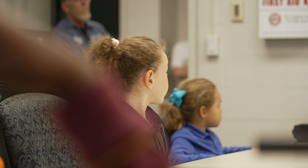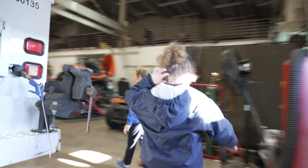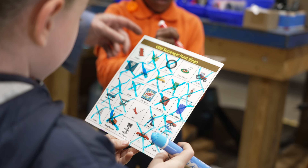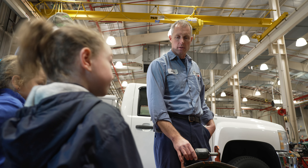VEM stands for Vehicle and Equipment Maintenance. We go out into the shop, do a quick tour, and then play VEM bingo, which is usually a big hit. For some of our older students, we have an engine that we get some help disassembling.